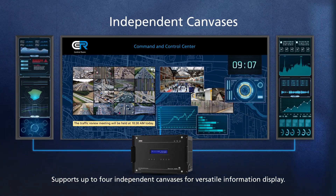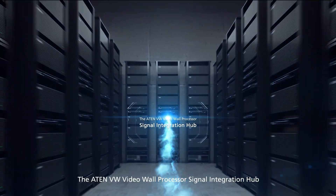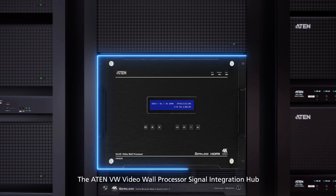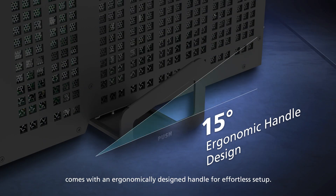Supports up to 4 independent canvases for versatile information display. The A10 VW Video Wall Processor signal integration hub comes with an ergonomically designed handle for effortless setup.